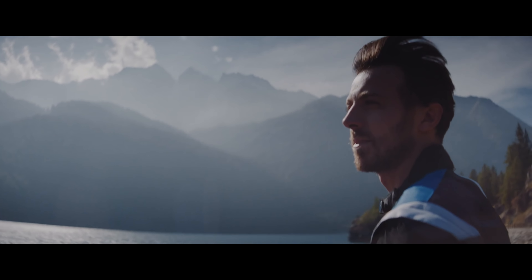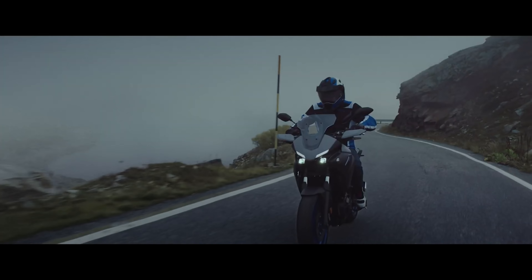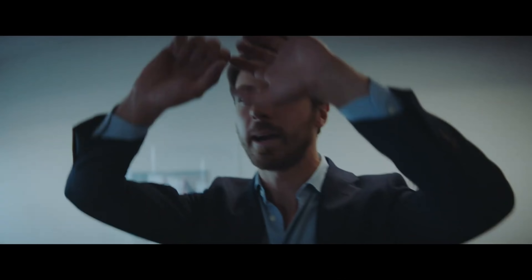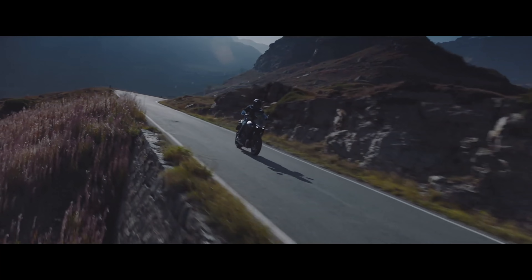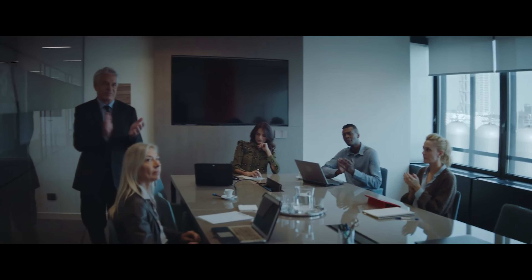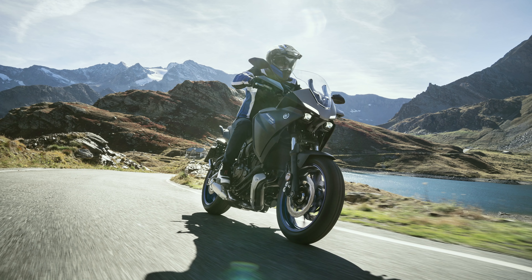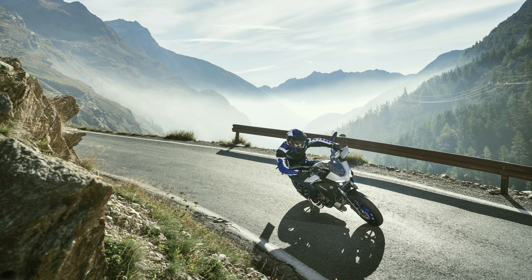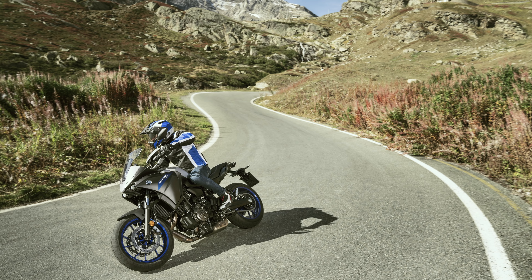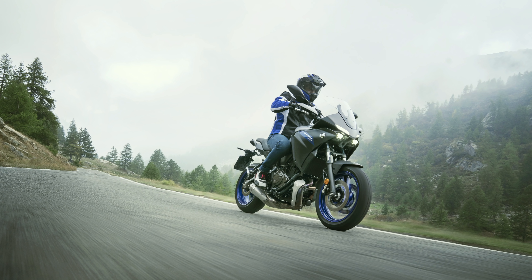Driven by the first Euro 5 version of the acclaimed 689cc two-cylinder CP2 engine, the 2020 model takes the sports tourer concept to another level. For 2020, this outstanding engine is updated with optimized fuel injection and ignition settings, revised air intake, optimized exhaust settings, and a modified exhaust system that enables this ultra-reliable power plant to exceed EU5 standards. Delivering maximum power at 8750 RPMs with maximum torque at 6500 RPMs, the Tracer 700 engine gives the most thrilling, sporty, and emotional riding experience.